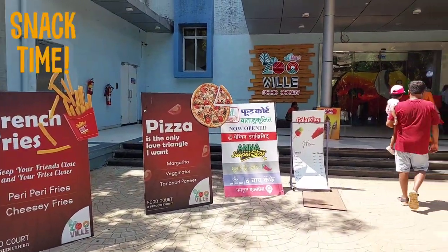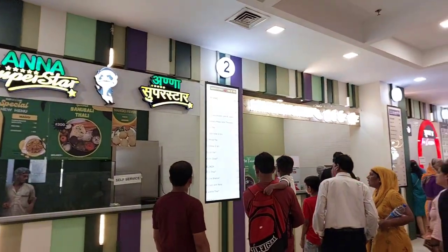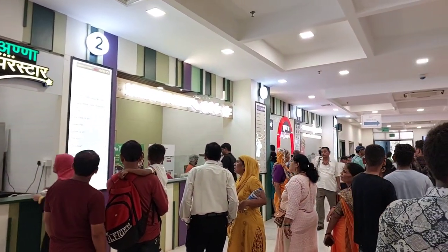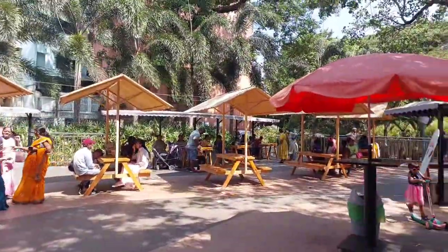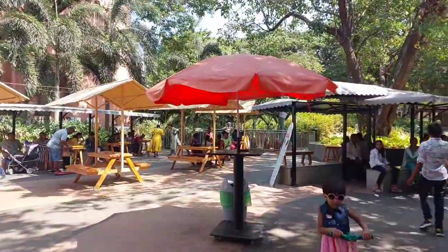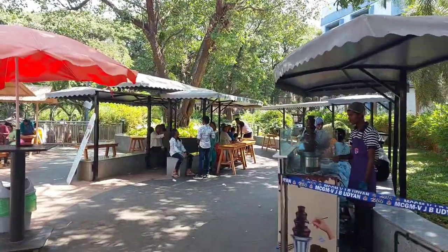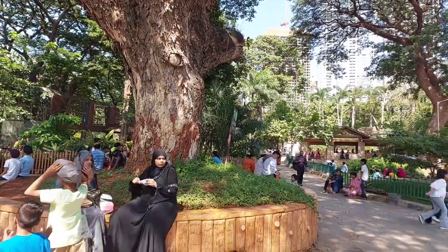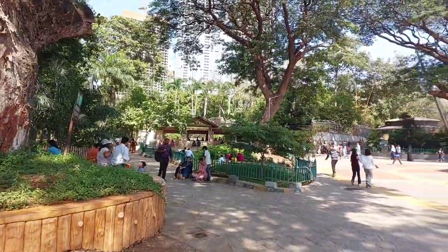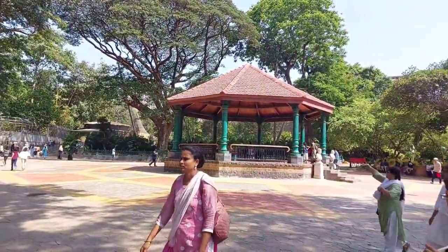After a long day of exploration, there's a diverse world of zoo eateries waiting for you. From enjoying a meal with a view of the animal habitats to grabbing a quick bite surrounded by lush greenery, the zoo offers unique dining spots that make your meal an adventure in itself.